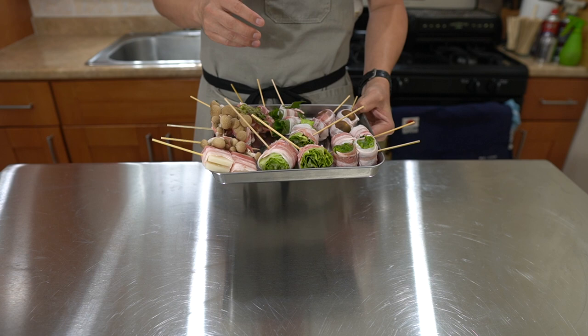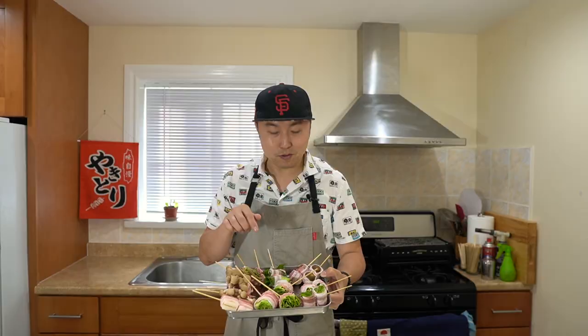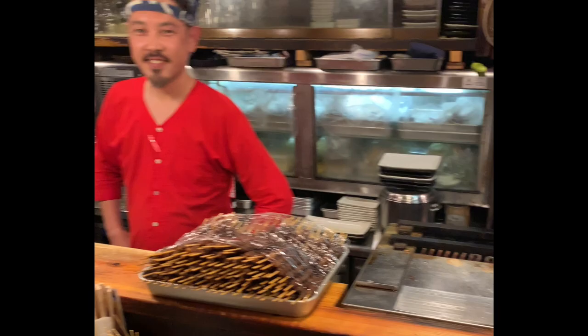Hey Yaki Gang, Yakitori Guy here. Today I wanted to show you guys another type of kushiyaki which has been gaining popularity in Japan. If you guys recall from our veggie video, kushiyaki means grilled skewers and refers to the category of non-chicken skewers. So today I wanted to show you guys yasai maki. Yasai means vegetable and maki means wrapped or rolled. And as you guys can see, these are a variety of vegetables wrapped in pork belly. Yasai maki originates from the Hakata area in Fukuoka, which is in Kyushu, the southern tip island of Japan.